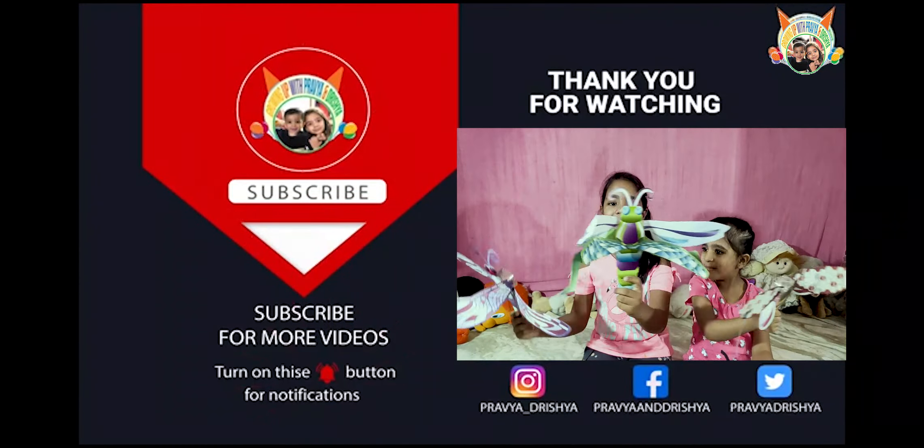We loved this game. I enjoyed it a lot. A link to buy the toy is given below. Hope you enjoyed our video. Give us the best thumbs up and subscribe to our channel. Bye bye!